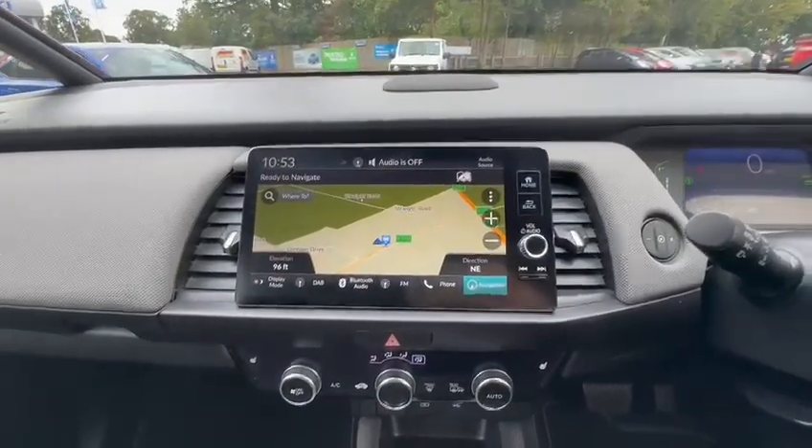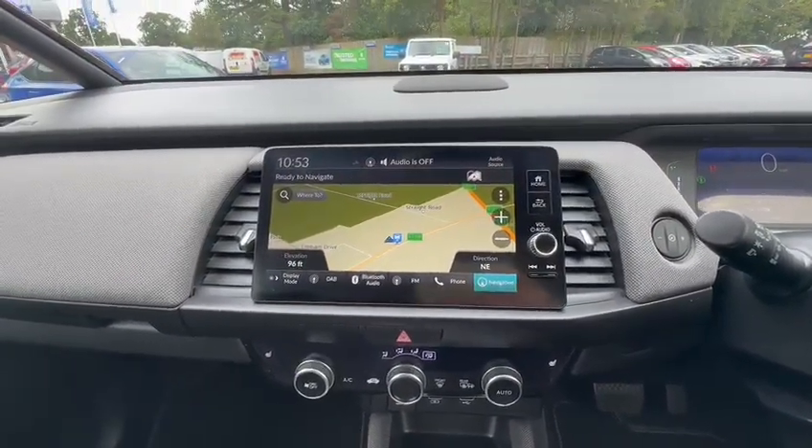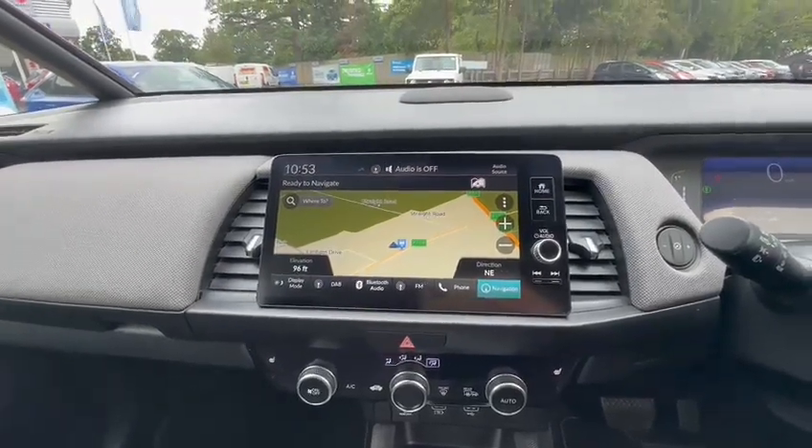On the touch screen you can expect a built-in sat nav, Apple CarPlay, Android Auto, a proper DAB radio, and this is where your reversing camera will come up.